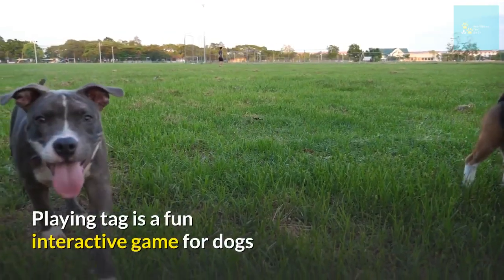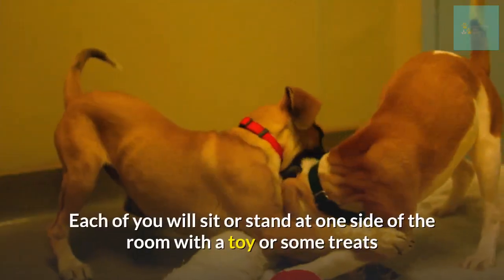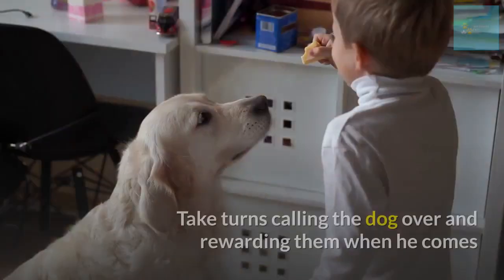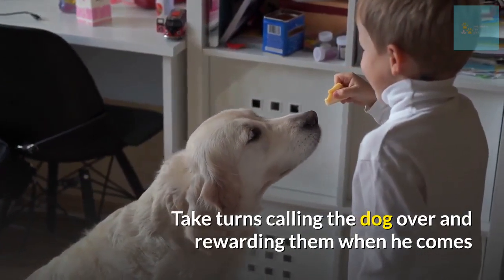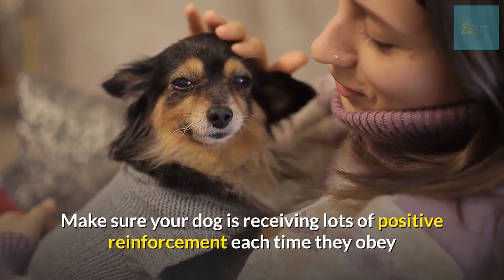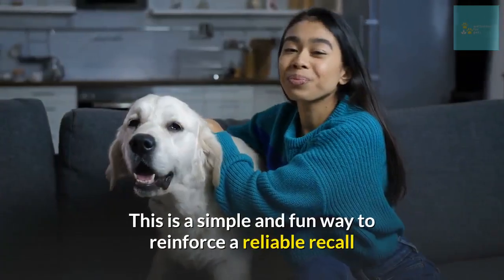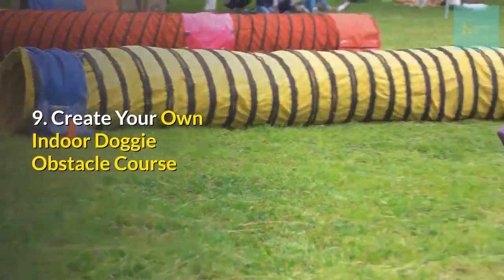Number eight: play a game of tag with your dog. Playing tag is a fun, interactive game for dogs, but it does require a partner. Each of you will sit or stand at one side of the room with a toy or some treats. Take turns calling the dog over and rewarding them when he comes. Make sure your dog is receiving lots of positive reinforcement each time they obey. This is a simple and fun way to reinforce a reliable recall.